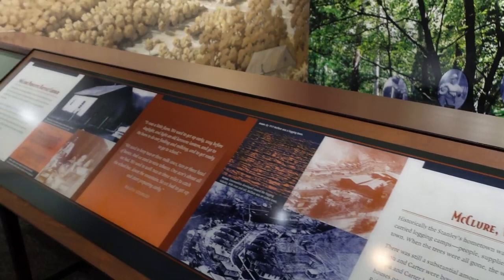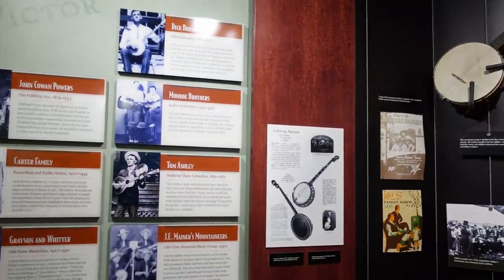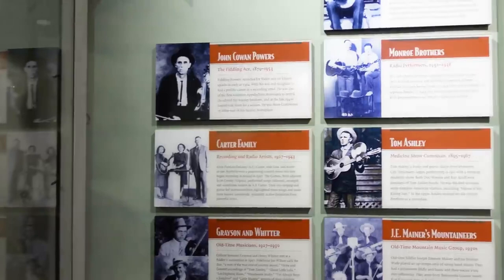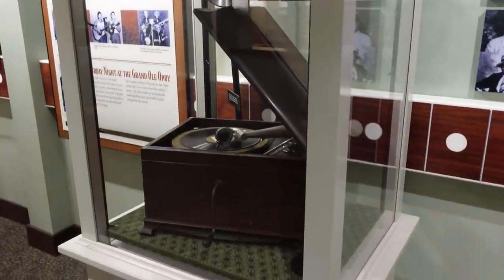So this section — we just went upstairs — covers a little bit about the Stanley family to begin with. You kind of just make your way through here. It covers the Carter family, Monroe Brothers, Tom Ashley, Grayson Witter, Dick Burnett. It's funny they both said Carter family and then skipped out to Monroe Brothers — it's that old Bill Monroe influence.